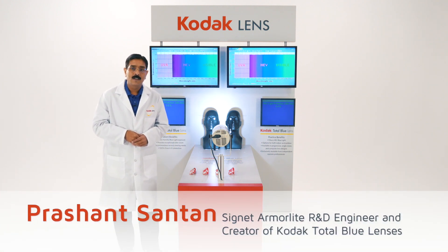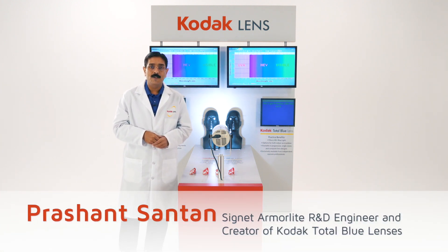Hi, my name is Prashant Santan. I'm leading the R&D department at Signet Armorlite.